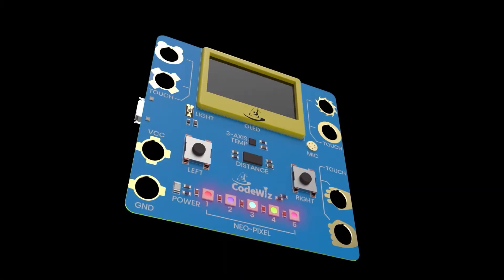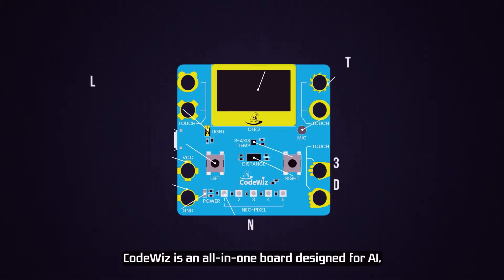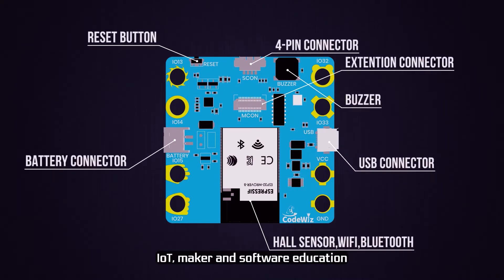Coding Wizard, CodeWiz. CodeWiz is an all-in-one board designed for AI, IoT, maker, and software education.